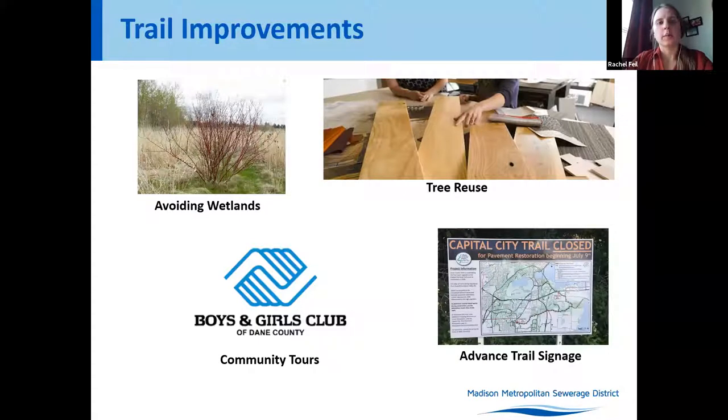The district looked at donating trees that will have to be removed for reuse. We contacted a local urban wood clearinghouse that accepts and repurposes tree donations, though we found out this week that the trees on site will not make good donation candidates. This project is also looking to do community outreach and education, partnering with the Boys and Girls Club to provide construction tours for interested youth. The project will also install advanced trail detour signage to notify trail users of the upcoming project.